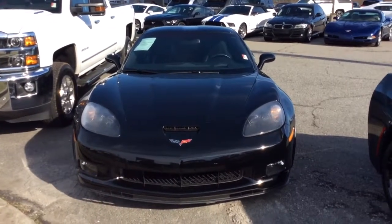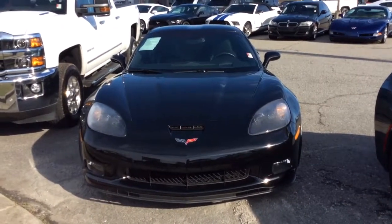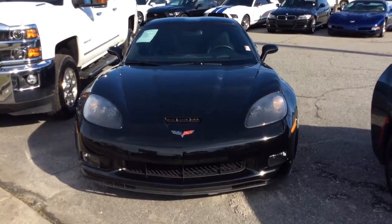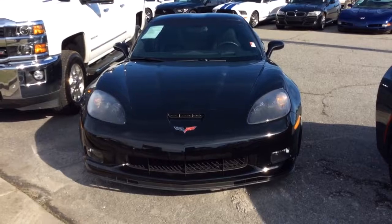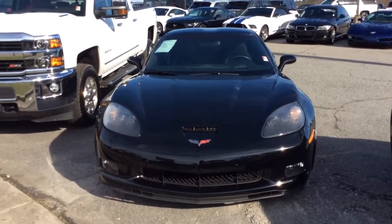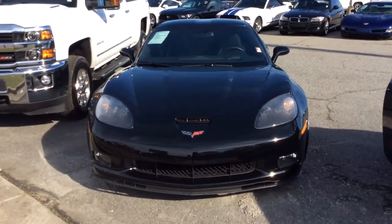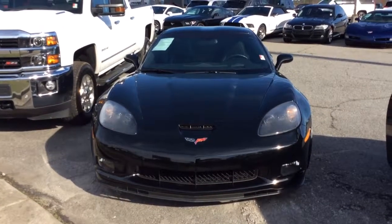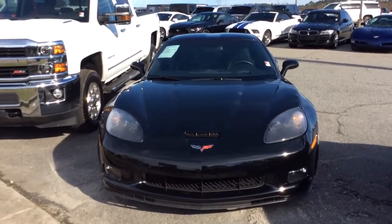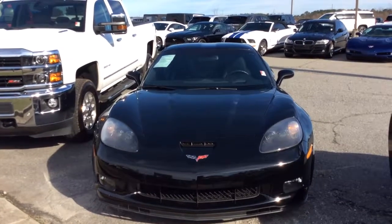So there you have it, Mr. Daniel. That is the 2010 Chevrolet Corvette Grand Sport that we have here at Jimmy Burt Chevrolet. Want to invite you out to take a close and personal look at this gorgeous machine.